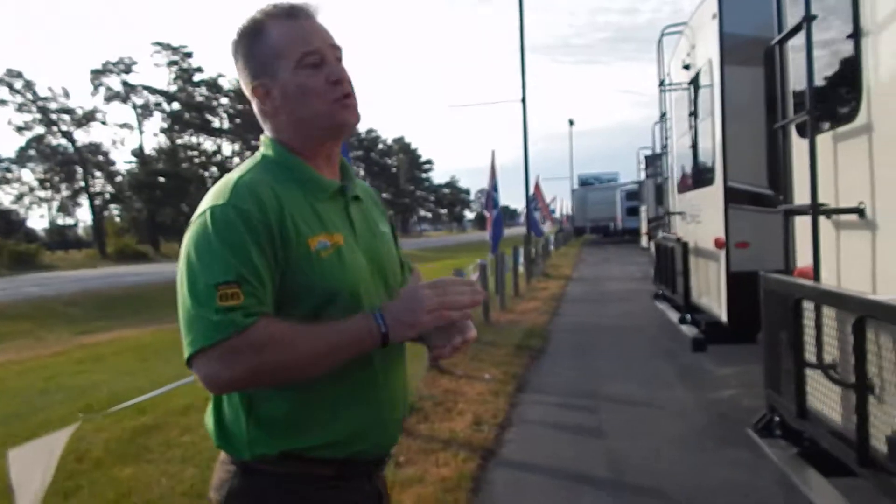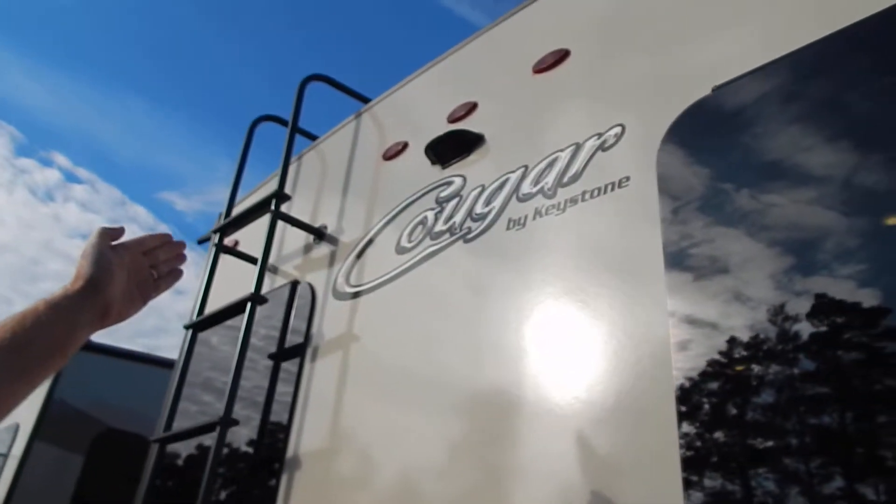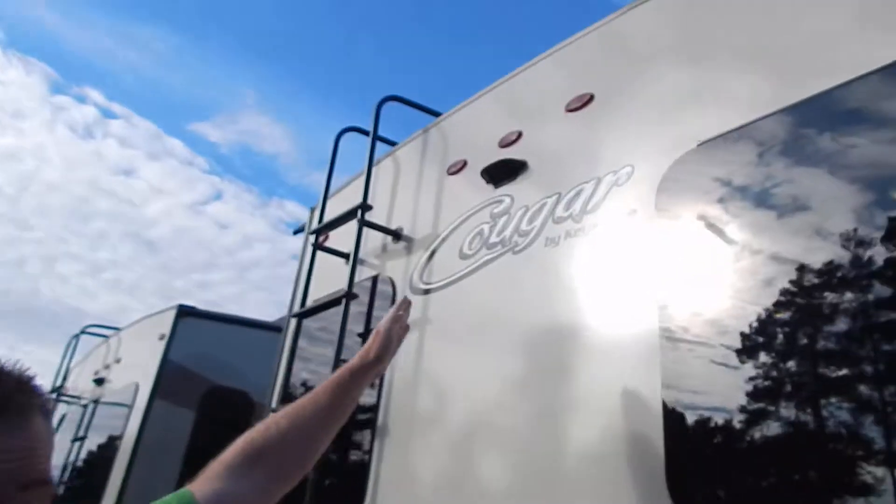Another feature that this Cougar has — you'll notice it is ready for the backup camera. So when you're going down the road, you can see what's behind you. When you get to the campsite, there's no more of one person standing in the back saying 'closer, closer.' You can watch it all right off of your camera.